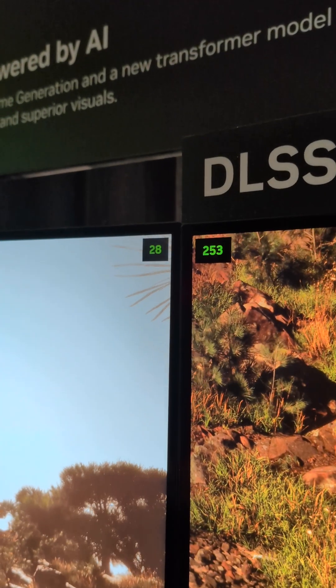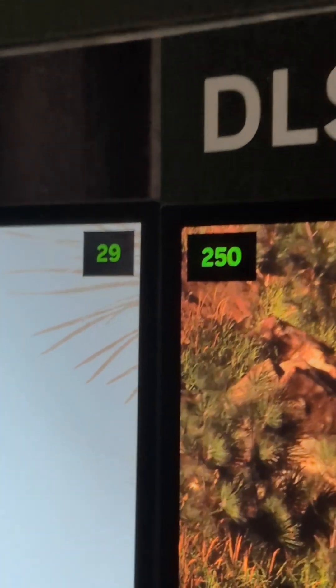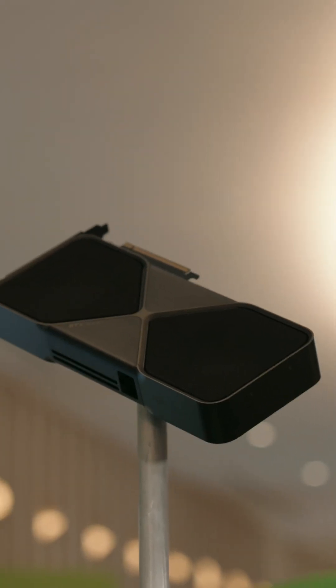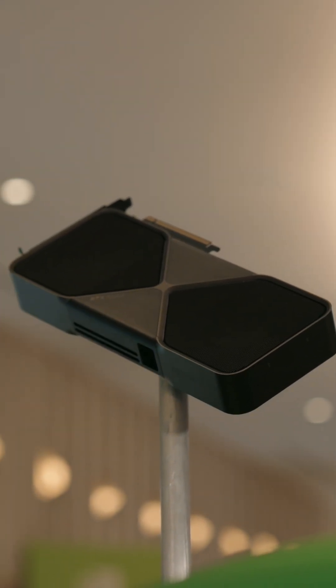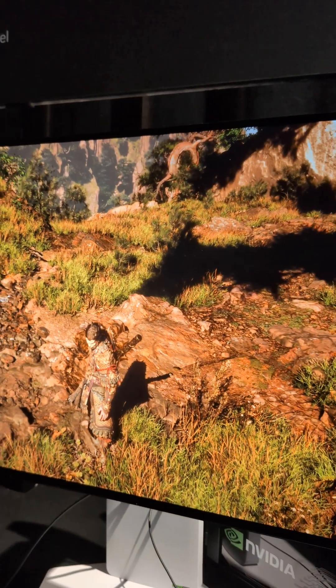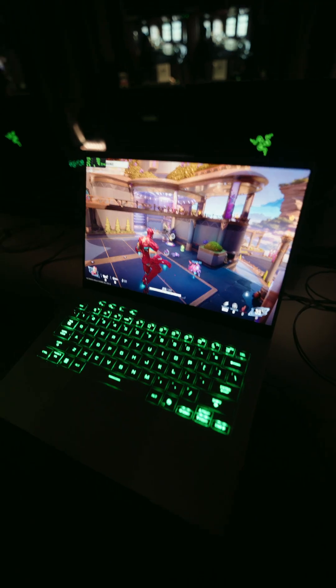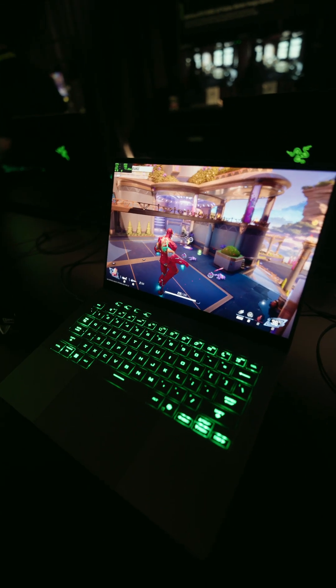They even had a 4090 running Black Myth: Wukong at 30 frames per second in 4K maxed out, and a 5090 running at over 200 frames per second using DLSS 4.0 with absolutely zero impact on quality. This tech is even crazier when you see it in laptops — like the ASUS G14 OLED with a 5080 pumping out mind-boggling numbers.